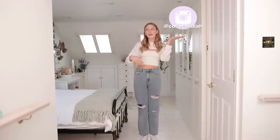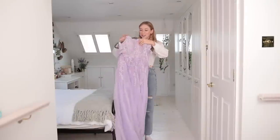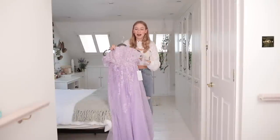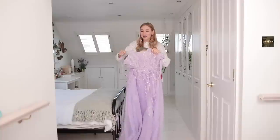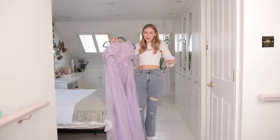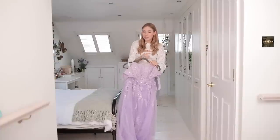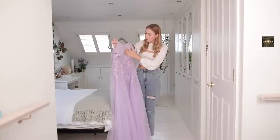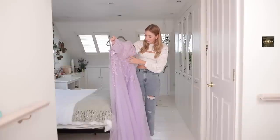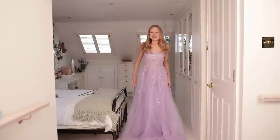Without further ado, let's try on these dresses! If you're new here, make sure to subscribe and follow me on Instagram and TikTok. The first dress I'm going to try on is this gorgeous purple one — I'll make sure to link all of the dresses in the bio. It's giving me corset vibes. In my last JJ's house video I got a similar dress in blue with gorgeous lace detailing and flowers going all down the bottom.